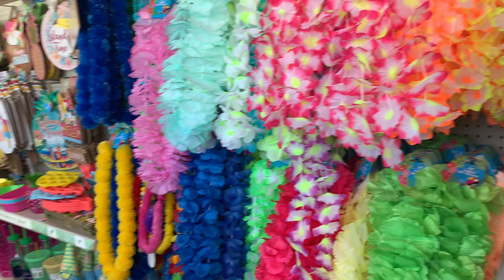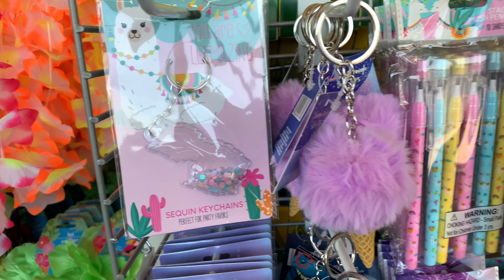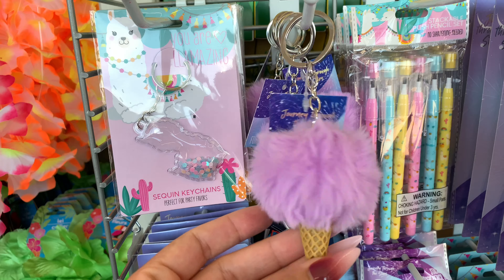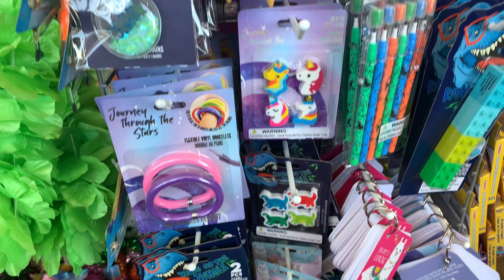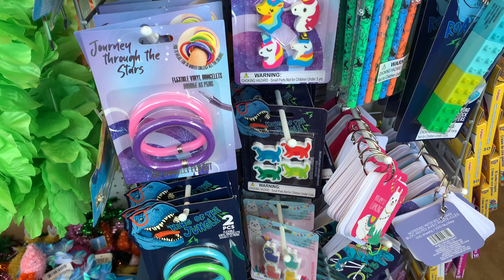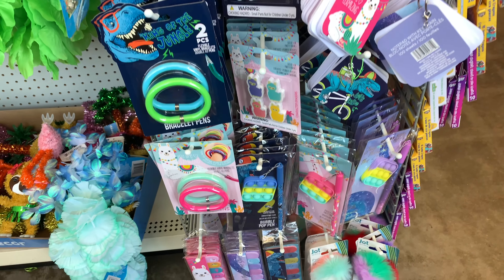The store is fully restocked, so let's look at some of the new items. They have these super cute sequin keychains — cute little mini ice cream cones. This is some of the new back-to-school stuff. Remember those from middle school or high school? I'm going to grab those because they're so cute — I saw them on another YouTube video.